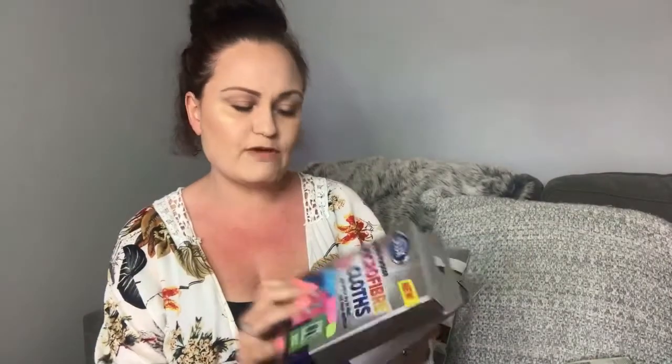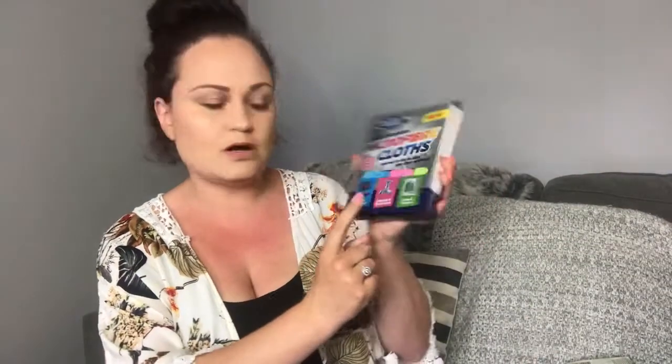I grabbed a couple of packs of microfibre cloths — these are their new ones and you get three in a pack. There's a multi-purpose one, a kitchen and bathrooms one, and a glass and mirrors one. It was the glass and mirrors one that attracted me because we've got huge mirrored wardrobe doors in our bedroom and they're really difficult to keep smear-free, especially with all the boys and sticky fingers. I'll probably use the blue ones in the bathrooms and the pink ones in the kitchen. If you'd like to see a video of what's in my cleaning caddy, just drop a comment below.